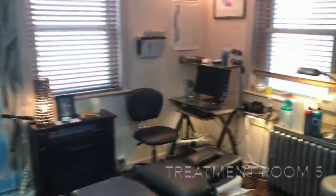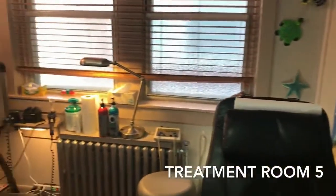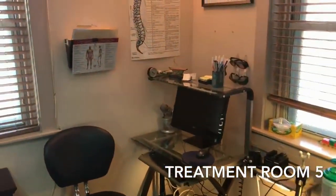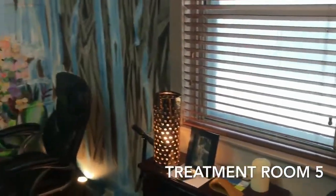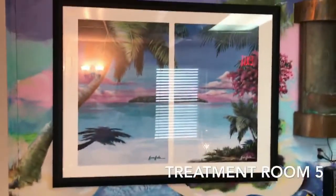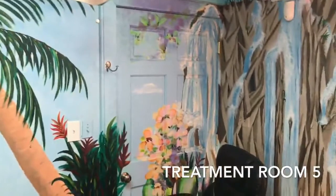Our final room, room 5, is what we use as a standard adjusting room. The computer monitors are for patient notes, but we also have different education software so we can explain to you exactly what's going on with your condition. This room is interesting — it was hand painted by one of my patients who had fibromyalgia, and once we totally got her out of pain she was so happy she painted the whole room for me.